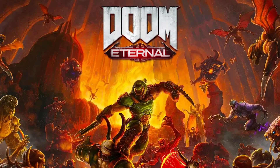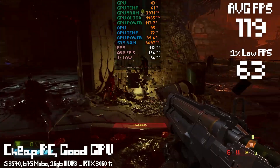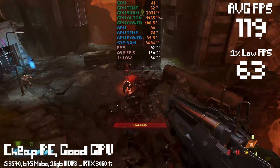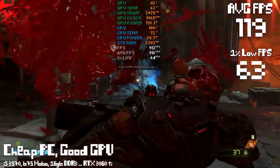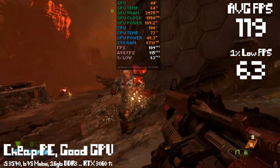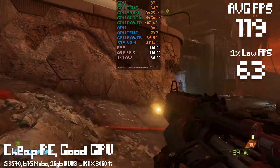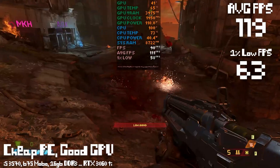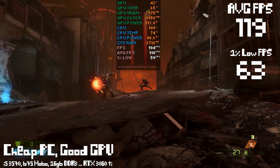Next up, Doom Eternal at 1080p native with the lowest settings. Our cheap PC with the expensive GPU did not too bad — 119 FPS on average. The CPU usage was in the high 90s nearly 100% the entire time, and our 1% lows were 63 FPS, which is barely noticeable. Even though the i5-3570 is grinding away with all its might, it was enough to make this game run really well. The CPU is definitely holding us back — we'd have gotten way more FPS on a good CPU — but adding a good GPU to a cheap old PC isn't the worst idea.